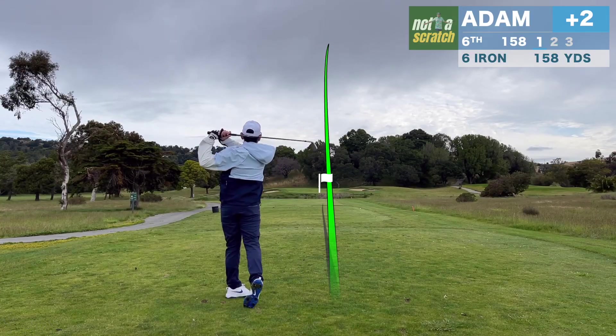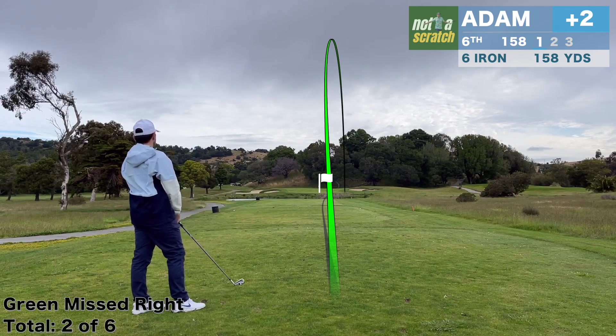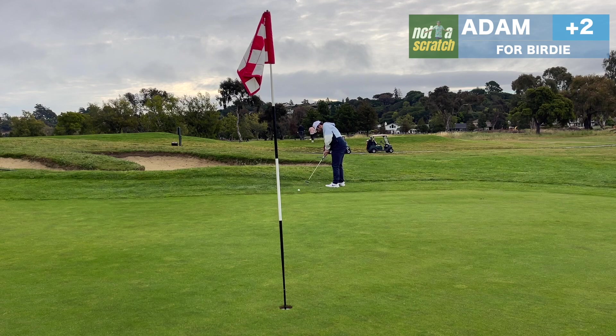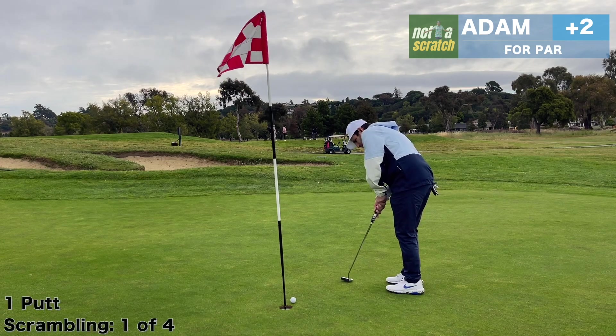Everything short of this green is water. And even though I'm not happy with that one, it covers and it's exactly pin high. I'll have a decent enough look at birdie here, but I under-read this putt the whole way. But on a hole like this, I'm happy walking away with a par.